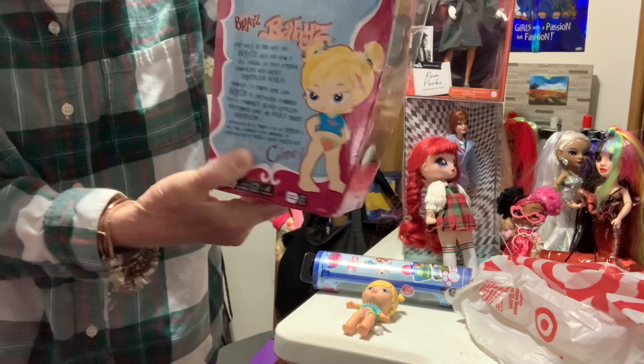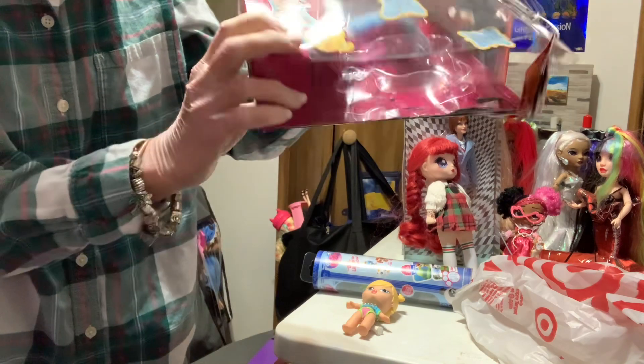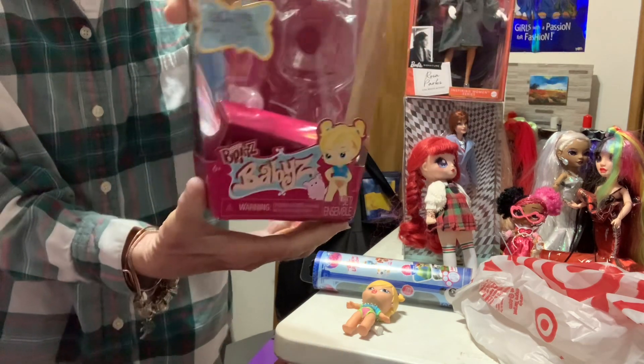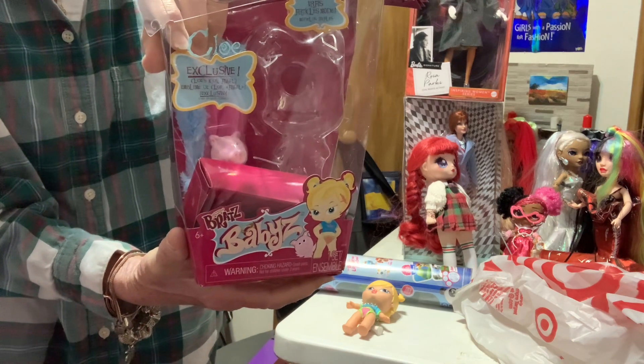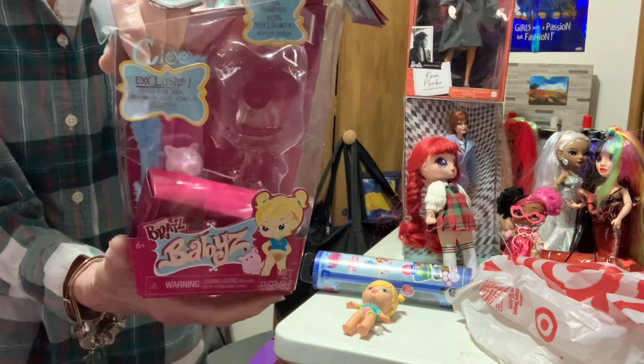And this is Chloe. Chloe is probably my favorite — her and Jade. Kind of a toss-up between those two.